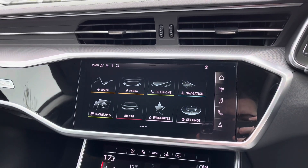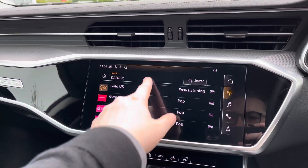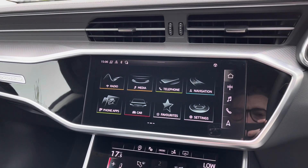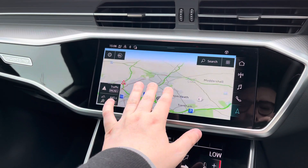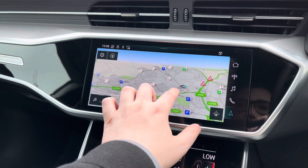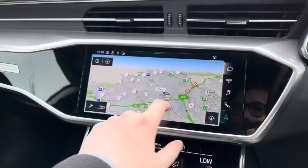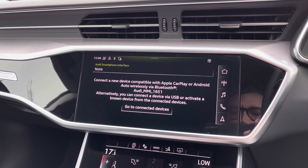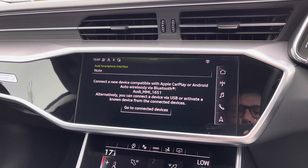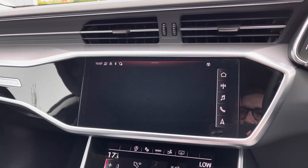Moving over to the multimedia touchscreen display you can easily select from the car's built-in DAB and FM radio system. The car comes with the full satellite navigation system with easy-to-use multi-touch controls to navigate the map. We also have Apple CarPlay and Android Auto to easily connect your smartphone to the car's display and gain access to compatible applications, music streaming services, and hands-free phone calls.